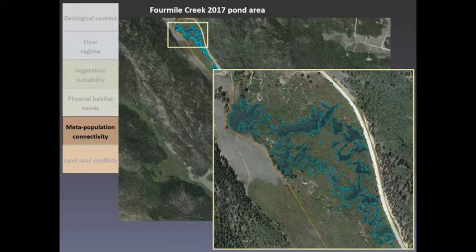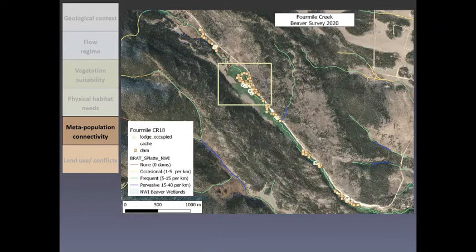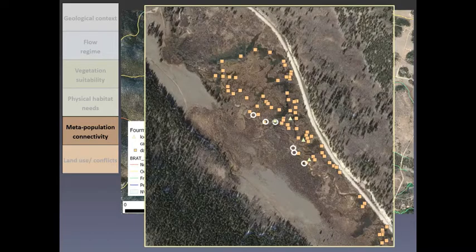To better understand the pattern of beaver presence over time and spatial distribution, we are comparing beaver pond area year to year using Google Earth imagery. But that imagery can only get us so far — we also need to know what's happening on the ground. Here's the same Four Mile Creek study area with our field observations. The squares are dams, circles are caches, and triangles are occupied lodges. We did this survey in the fall when beaver activity is concentrated around lodges as they're preparing for winter — makes them easier to find.